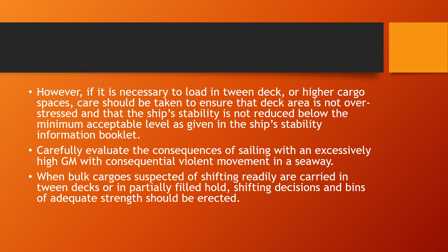With an excessively high GM there will be consequential violent movement in a seaway. The higher you load a heavy density cargo on the ship, the lower the GM. If you sail with a very high GM you have to take into account that at sea there could be consequential violent movement, because the ship experiences heavy rolling at sea.